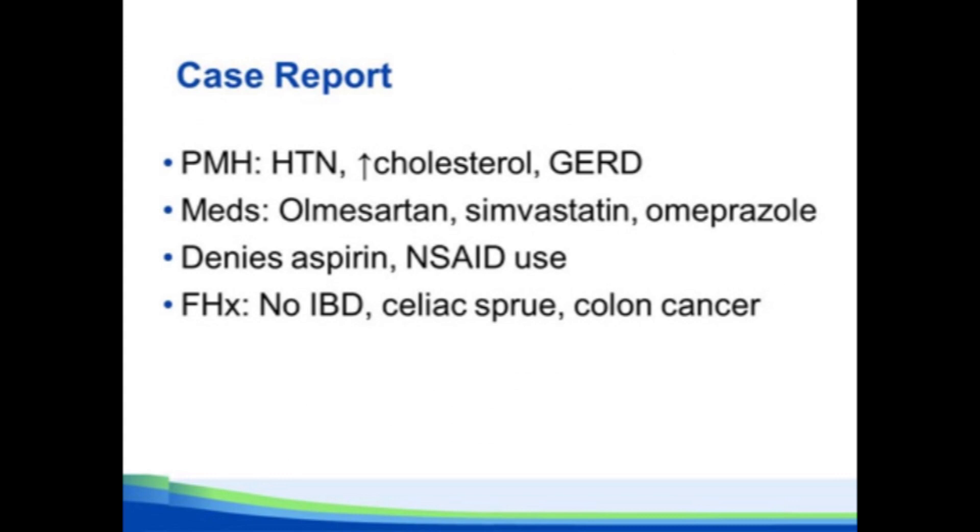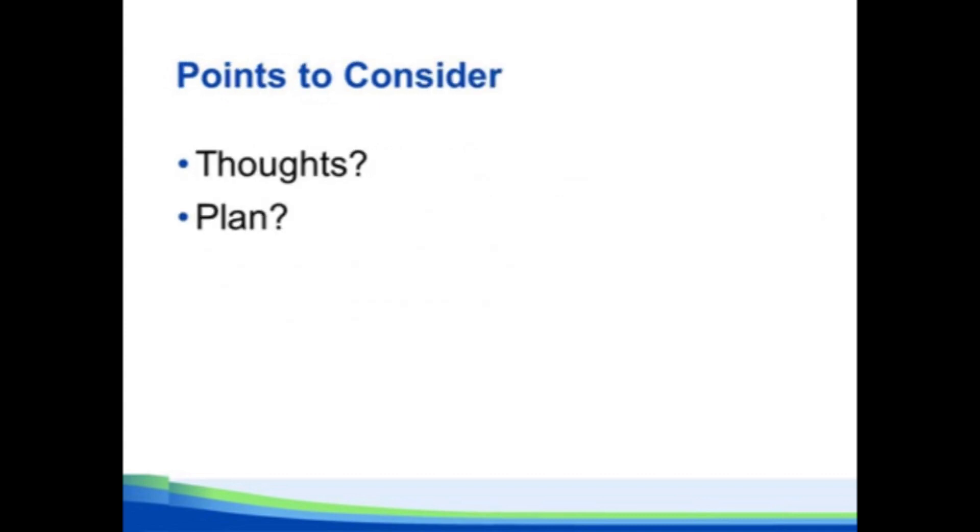Going back to the case: this lady has hypertension, hypercholesterolemia, and GERD. She takes olmesartan, simvastatin, and omeprazole, denies any aspirin or NSAID use, and has no family history of any GI problems. Given that past history and medication list, what are your thoughts and what would you do at this point?